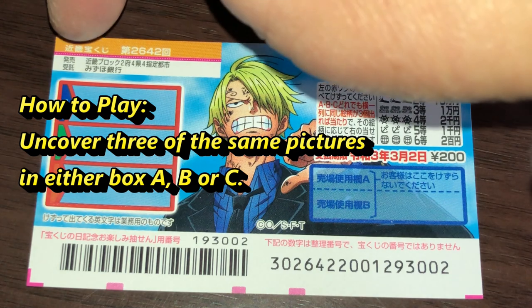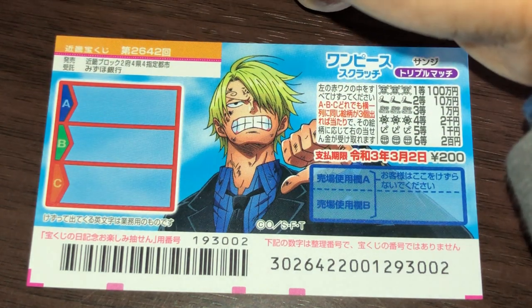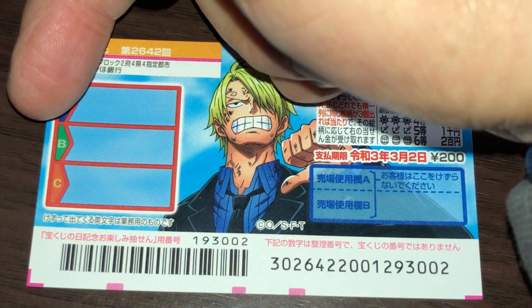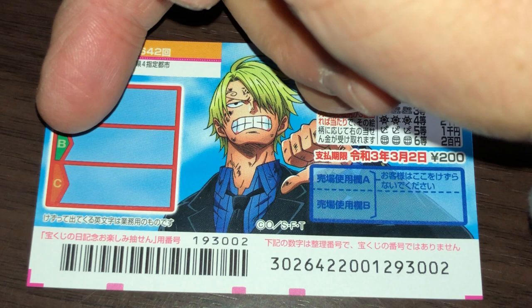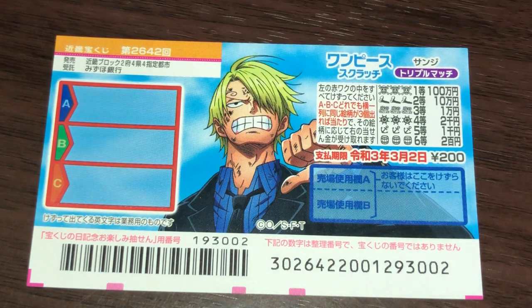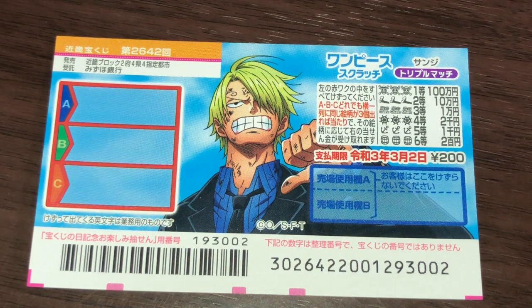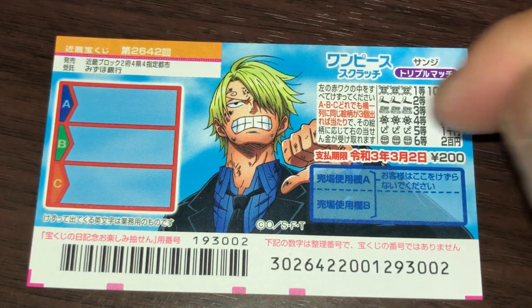Okay, so in box A, all pictures must be the same. Or in box B, all pictures must be the same. Or in box C, all pictures must be the same. The top prize is Hyakuman. You have until March 2nd, 2021, Reiwa 3, to claim your prize.